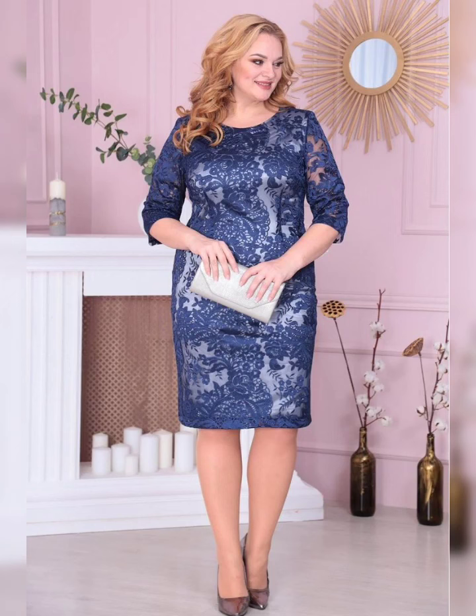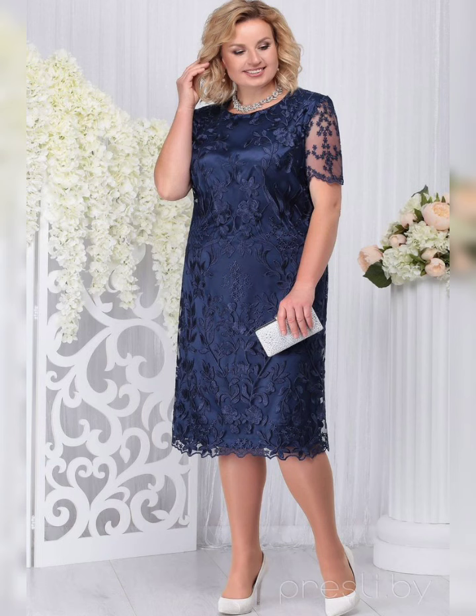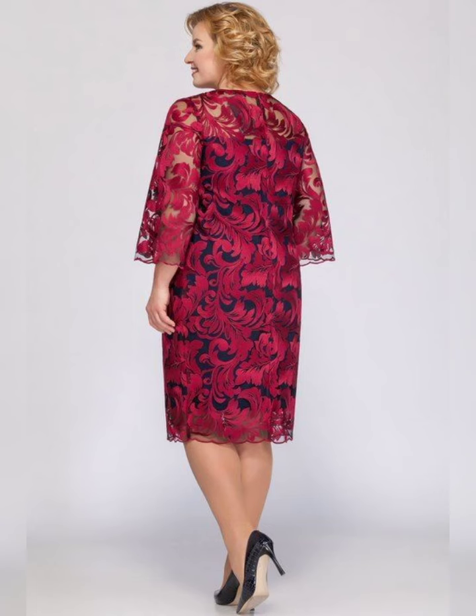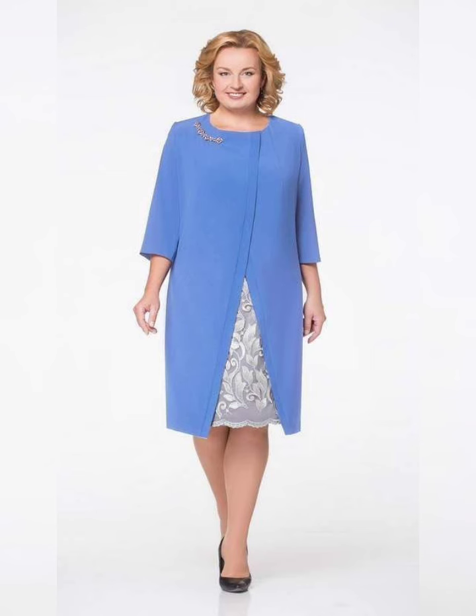Hi everyone, welcome back to my channel Dress Fashion. Today we are going to be talking about plus size mother of the bride dresses. I know how difficult it can be to find a dress that fits and flatters your body, so I have done some research and found some great options that I am excited to share with you.